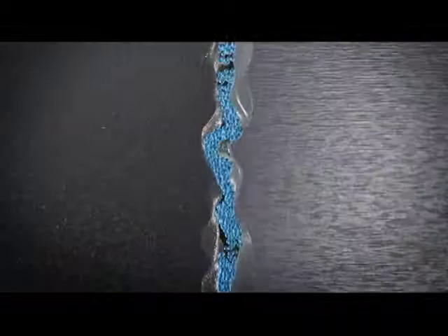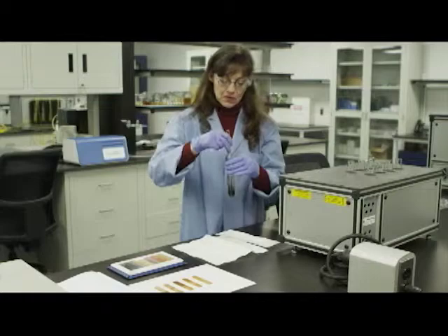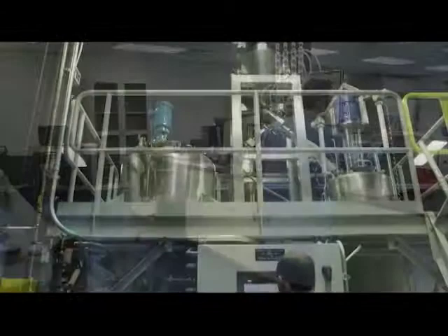These revolutionary particles were first created in 1992 by Professor Reshef Tenay at the Weizmann Institute of Science in Israel. The technology is now exclusively licensed to NIS to develop and commercialize worldwide. Headquartered in Avenel, New Jersey, with production and R&D facilities in both the U.S. and Israel, NIS has extensive research, testing, manufacturing, and blending capabilities.